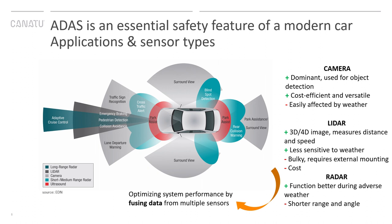ADAS is an essential safety feature of a modern car. This system helps the driver with monitoring, warning, braking, and steering tasks — for instance, detecting objects on the road, avoiding oncoming cars, or identifying road boundaries despite the weather conditions. A typical ADAS application incorporates many technologies like sensors, processors, software, and mapping. Sensors are really a critical part of the ADAS system as they gather information on the environment, and these sensors are getting more and more sophisticated.